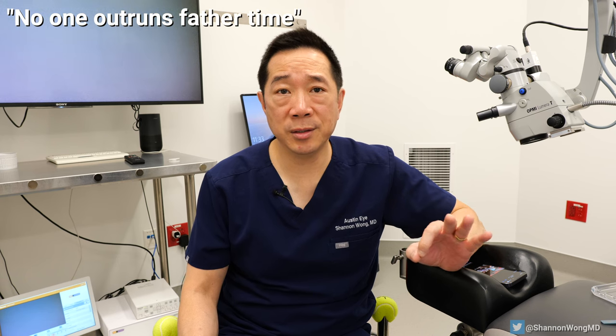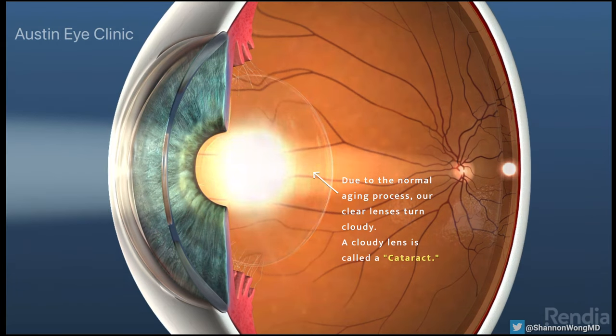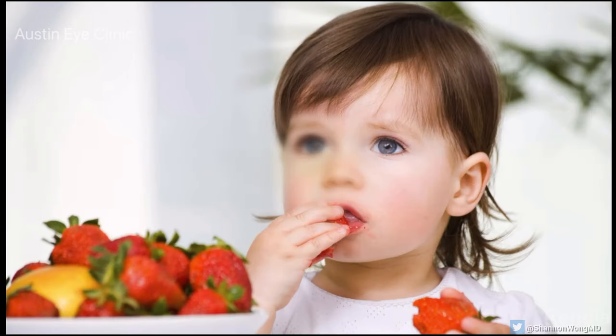A common question is: can we exercise our way out of presbyopia or the need for reading glasses by looking far away and then refocusing up close? The answer is no — no one outruns Father Time. Everyone will experience presbyopia sometime between the ages of 45 and 55. Then by age 75 most of our lenses have become cloudy enough that vision is impaired at all distances. This clouding of the lens is the process by which we develop cataracts.